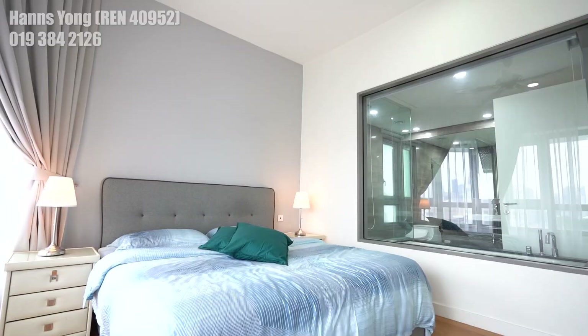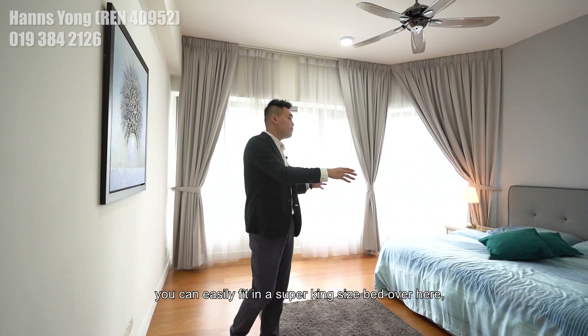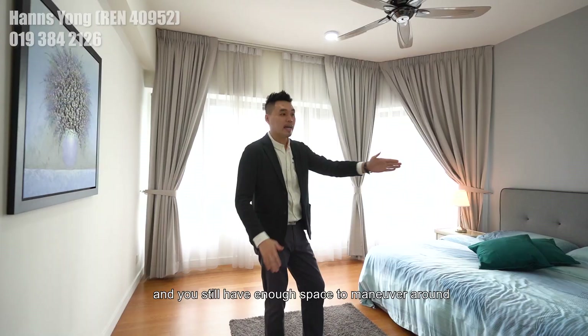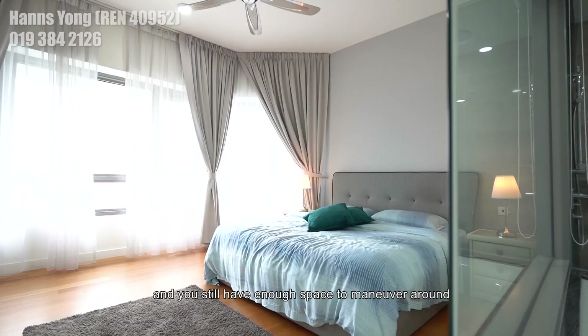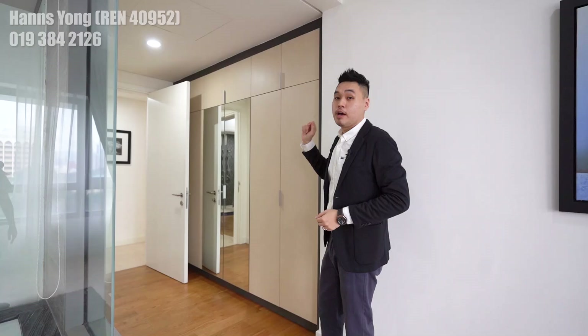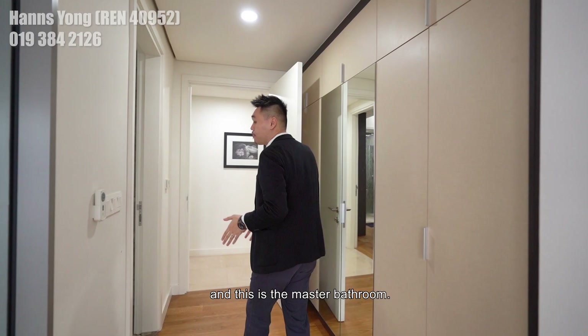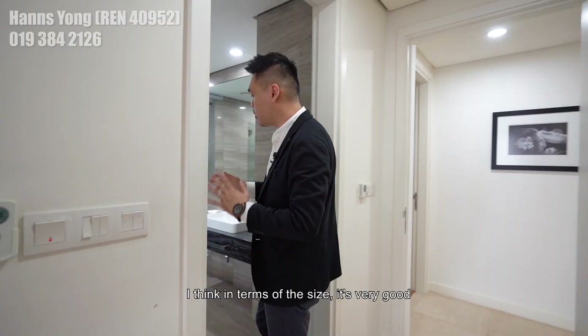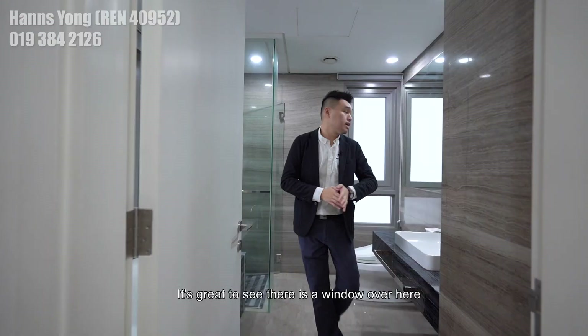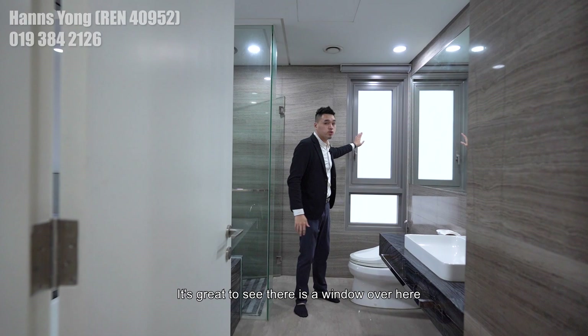Moving forward to the master bedroom, you can easily fit in a super king-size bed with ample space for two side tables. You still have space to maneuver around, with a very nice window view watching the second tallest building in the world — Merdeka 118. The six-store full-height wardrobe is over here. The master bathroom is very well-sized, with a big bathtub and a standing shower area separately. It's great to see a window here as it helps to dispel moisture.